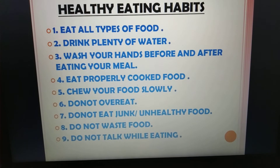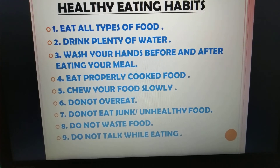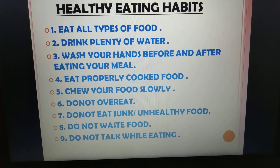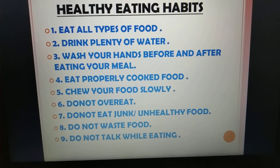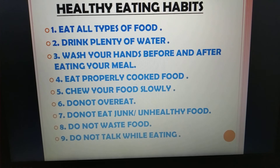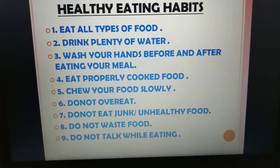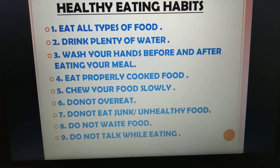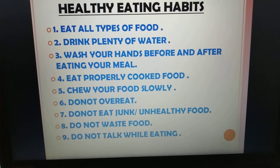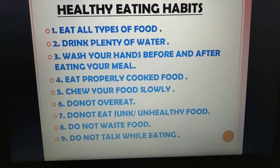Number 5, chew your food slowly — we should chew our food slowly and properly before swallowing it. Number 6, do not overeat — we should never do binge eating; we should eat in limited quantities. Number 7, do not eat junk food or unhealthy food — pizza, burger, cold drinks, etc. should not be taken by children. Number 8, do not waste food — we should take food in limited quantity and never waste it.